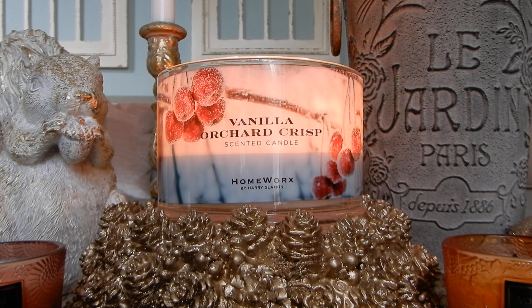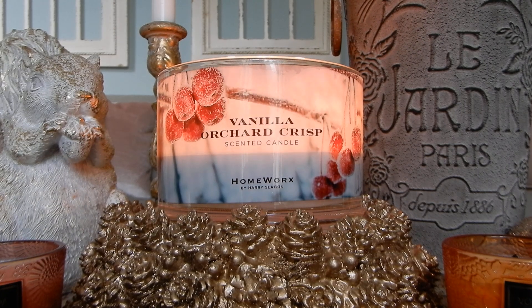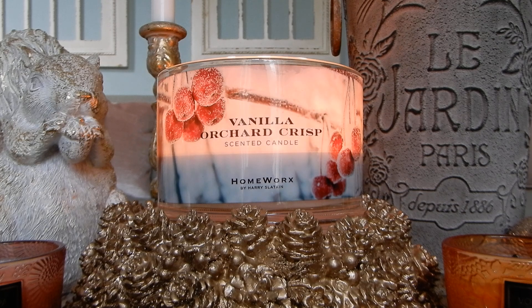Let me know if you picked up Vanilla Orchard Crisp and what your thoughts are, and how your perception has developed as you've burned it from cold sniff. I'm always curious about your guys's take. If I can find this anywhere or if it has popped into 'as is' on QVC, I'll put a link down below. Otherwise, just stalk that QVC website — I'm sure one of these will pop up again soon. Have a great rest of your day! Stay tuned for the Pumpkin Carving candle review in a couple hours, and I'll see you in that one. Take care. Toodaloo.